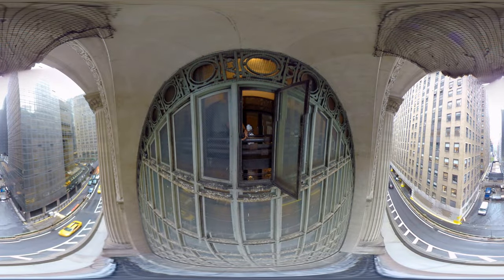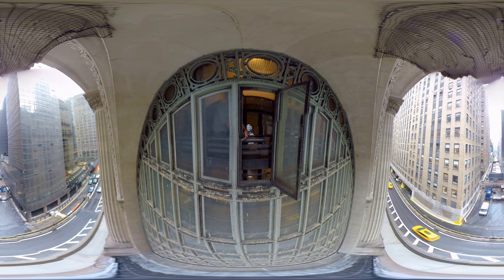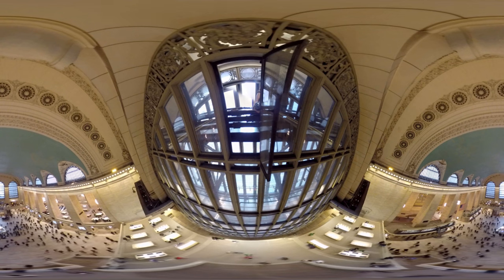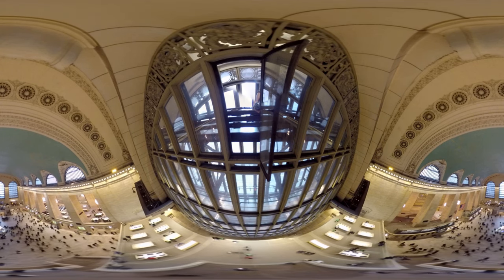Here we are in the glass catwalks of Grand Central Terminal. These catwalks have some very utilitarian functions: they allow light to come in through the windows, through the glass floor below, and illuminate the terminal below us. We can also open up the windows and ventilate the terminal. It is also a walkway — a passageway from one office tower to the next.